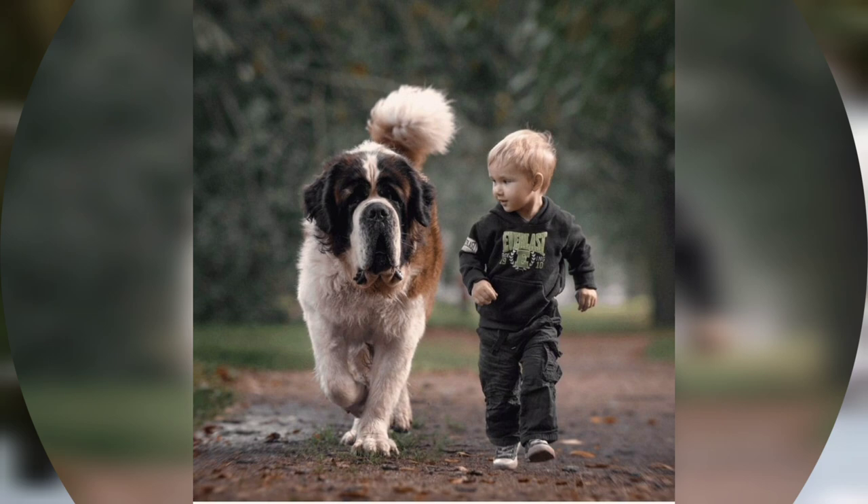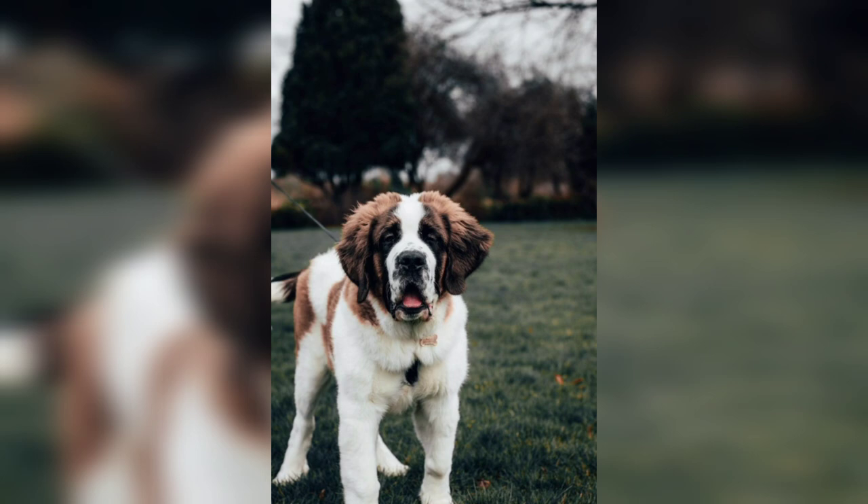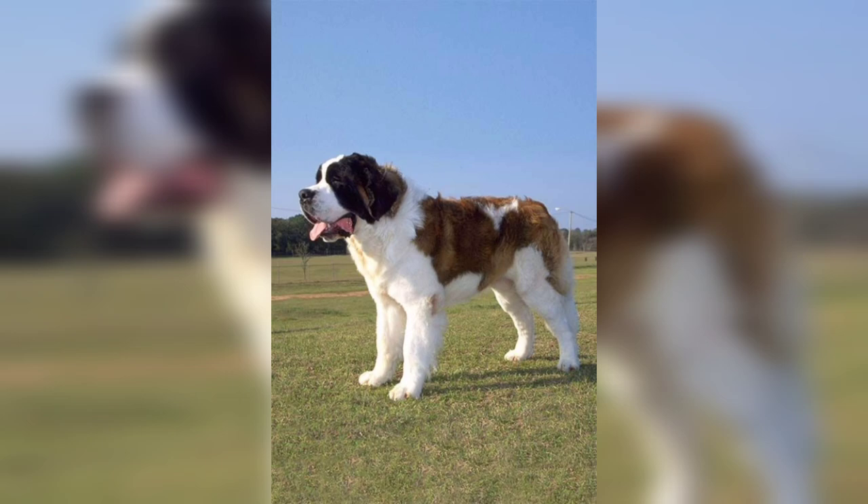Despite his size, the St. Bernard is a quiet indoor dog who makes a wonderful family friend. Although he is calm indoors, it's nice if he has easy access to a yard where he can have a little room to spread out.